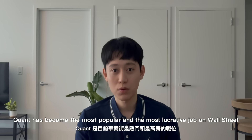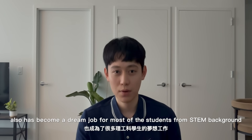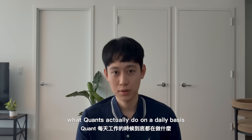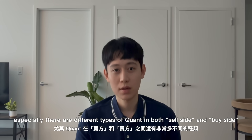Quant has become the most popular and the most lucrative job on Wall Street. It also has become a dream job for most students from a STEM background. But most people still don't really understand what quants actually do on a daily basis, especially since there are really different types of quants on both the sell side and buy side.